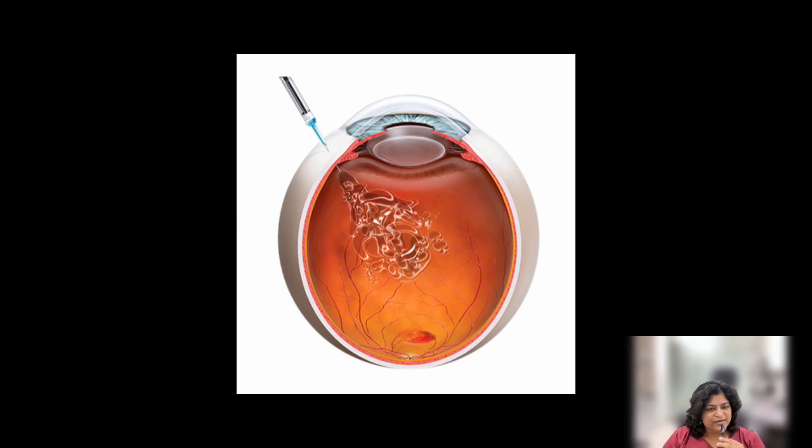Do find out from your retina specialist which is the latest treatment, which has excellent results.